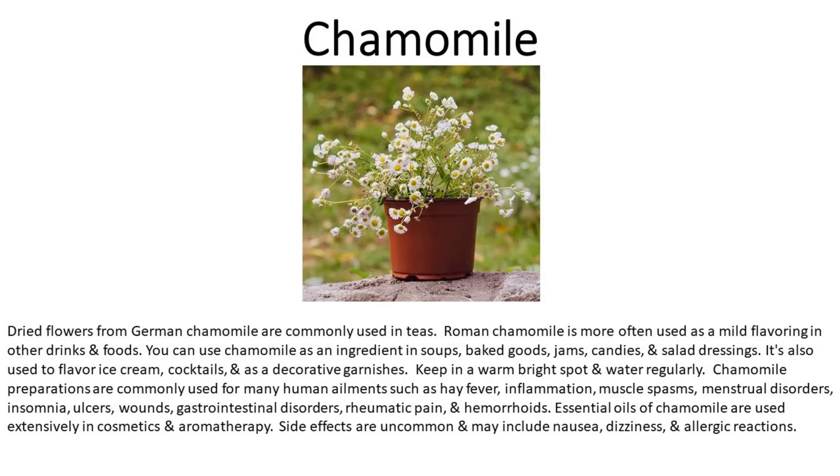Number fourteen is chamomile. Dried flowers from German chamomile are commonly used in teas. Roman chamomile is more often used as a mild flavoring in other drinks and foods. You can use chamomile as an ingredient in soups, baked goods, jams, candies, and salad dressings. It's also used to flavor ice cream and cocktails, and as a decorative garnish. Keep in a warm, bright spot and water regularly. Chamomile preparations are commonly used for many ailments such as hay fever, inflammation, muscle spasms, menstrual disorders, insomnia, ulcers, wounds, gastrointestinal disorders, rheumatic pain, and hemorrhoids. Essential oils of chamomile are used extensively in cosmetics and aromatherapy.